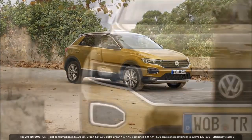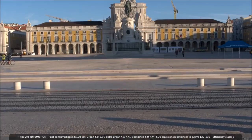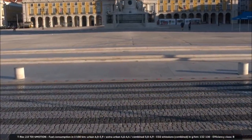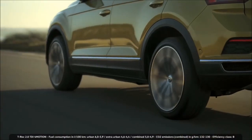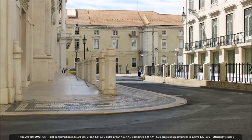The T-Roc is made in the Portuguese town of Palmela. Not far from there, in Lisbon, the T-Roc demonstrates its favorite activities.